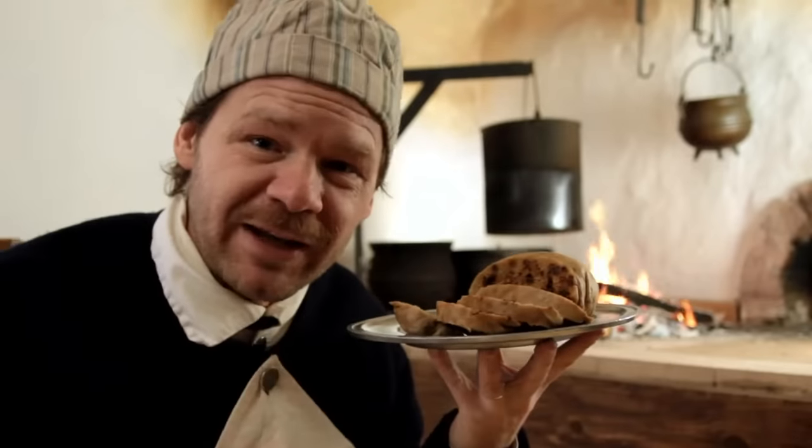Most puddings in 18th century cookbooks call for four main ingredients: flour, milk, eggs, and some kind of fat — usually suet, which is most often referred to in the cookbooks. Suet can be very hard to come by in the United States and isn't commonly used in cooking, so today we're going to substitute butter for the suet. Today we're going to be working on a simple boiled plum pudding.